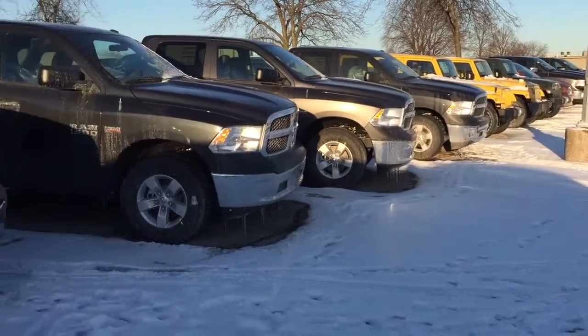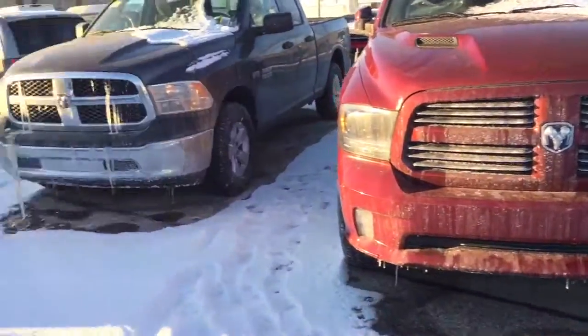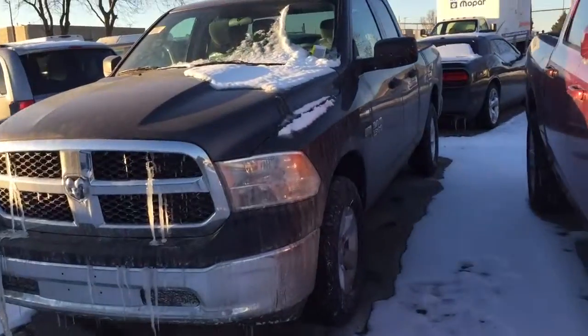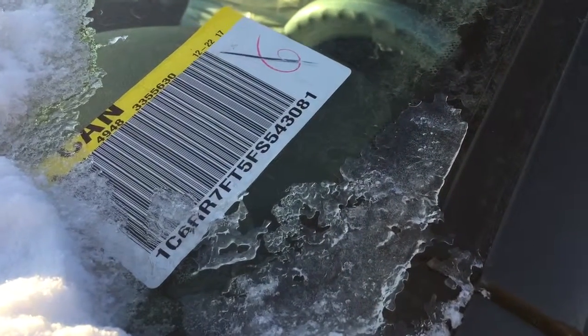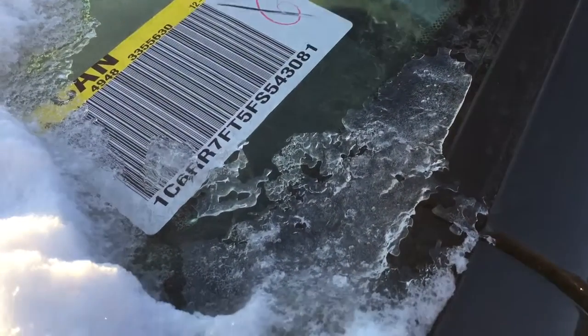Hello M. Palermo. It's another beautiful sunny day here at Scarborough Town and I'm making this video to show you that the truck that you inquired about is actually here. There's the VIN number — ends with 3081.